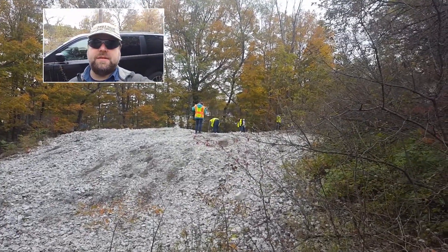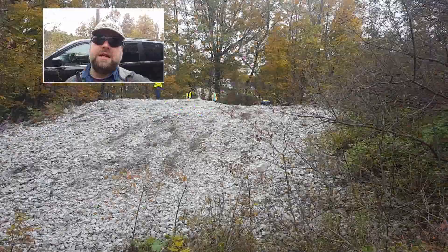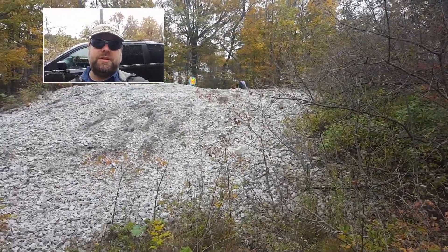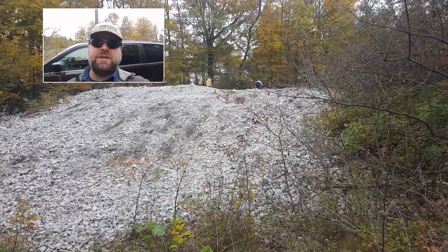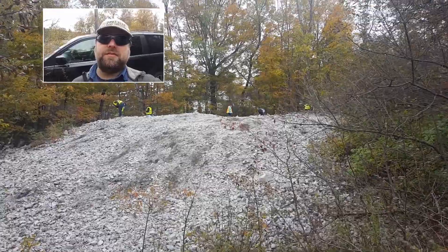Today is our last day in Bancroft up in Ontario. Temperatures have been very cold this time around. I've usually had really good luck with the weather when I come up here to Bancroft in the fall.